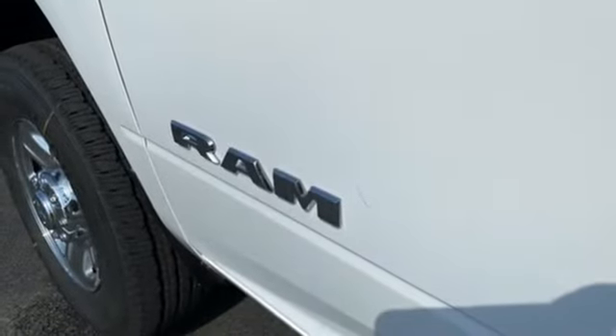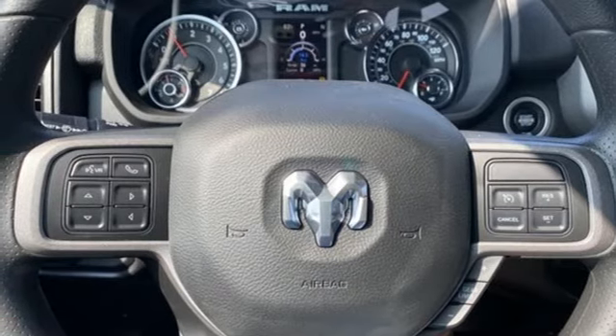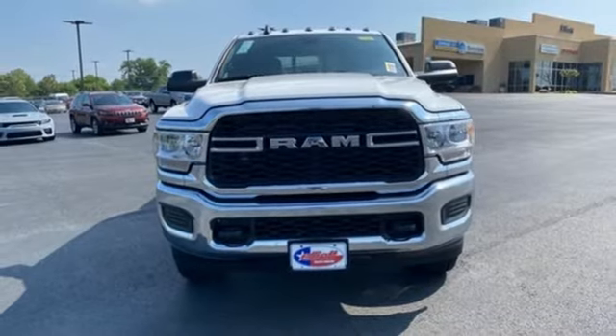Manual tilting steering column, active grille shutters, HD suspension, and streaming audio. If you've been waiting for the perfect time for a test drive, the time is now. Experience it today.